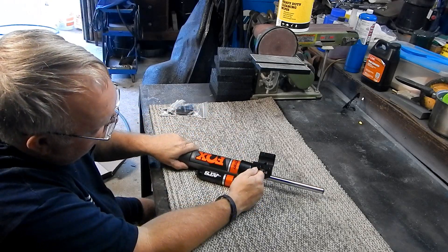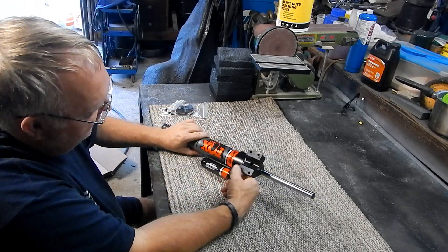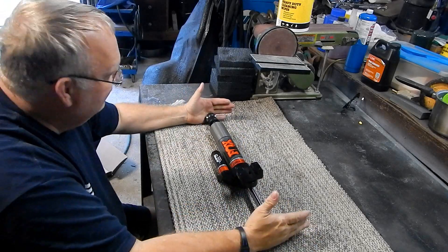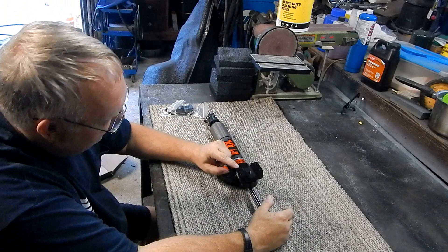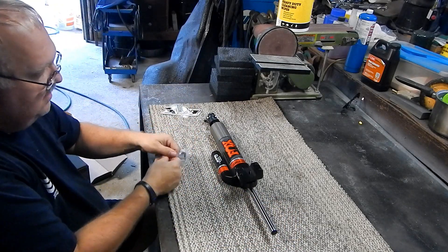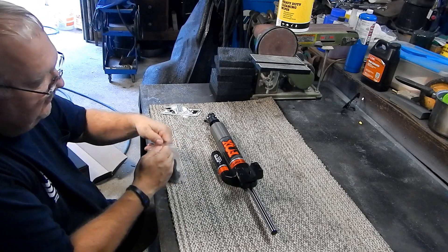It does have one pretty good ding right there. I have a feeling that is from that hole we saw in the box because there was no stabilization with this in here — it was just flopping around. So that is one piece of shipping damage right there. But other than that, it survived the shipping.